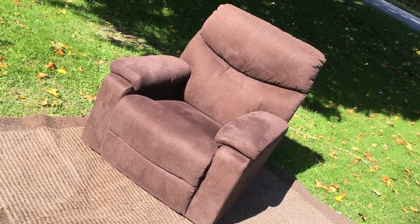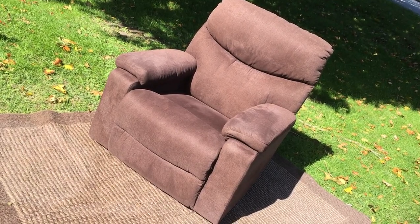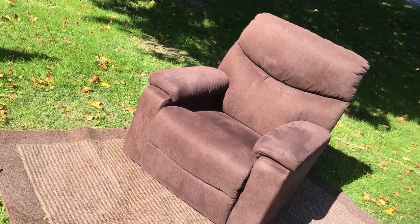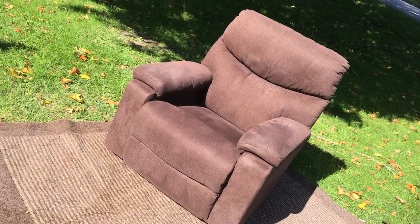Well folks, my fantastic Lazy Boy Recliner, Rocker Recliner — let's go through it. We handle estates, and this came out of a nice estate we're handling. You're wondering why I have it out here on my front lawn, but the sun is shining and I like to show things so we get all the details without any issues.